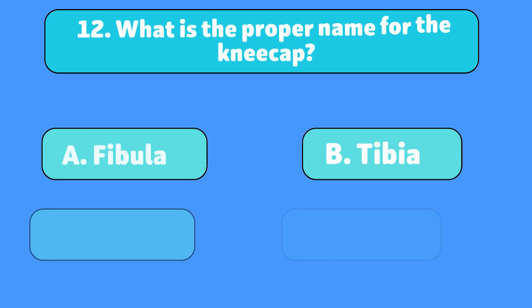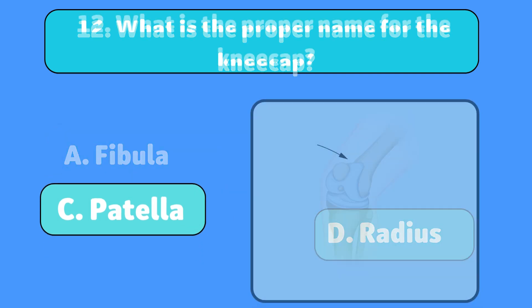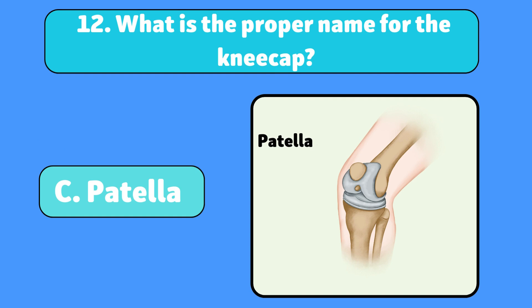What is the proper name for the kneecap? The patella. It protects your knee joint.